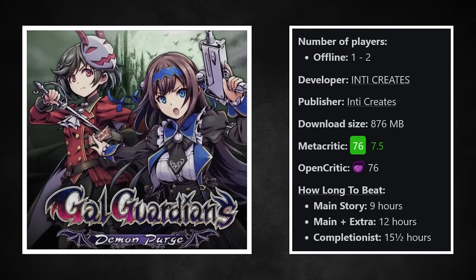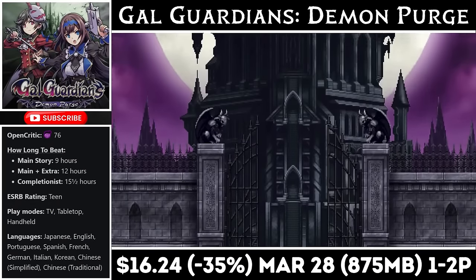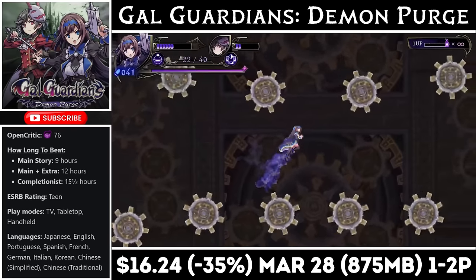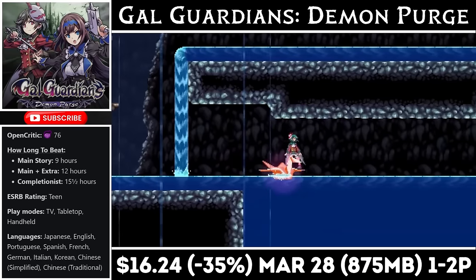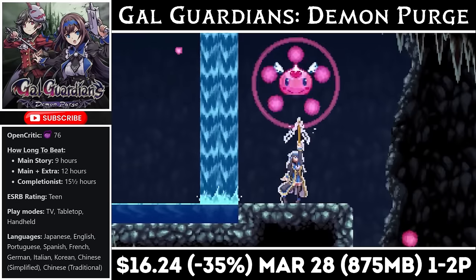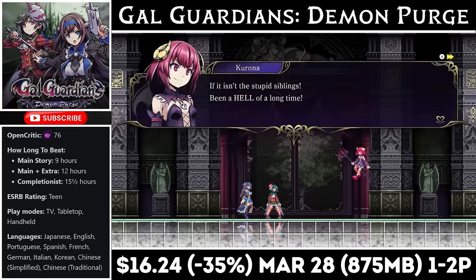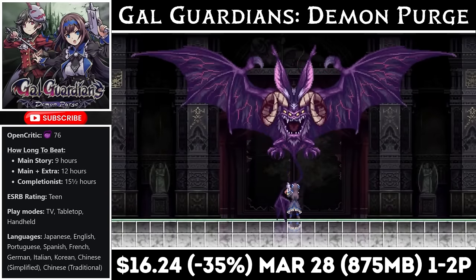Gal Guardians: Demon Purge is a Castlevania-inspired 2D Metroidvania that offers 2-player local co-op and gives us about 10 hours of gameplay. The download is just under 900MB and the game follows two sisters transported to a demonic castle. You can switch between the two characters at any time — unless you're playing with someone else — and you can even revive each other if one of you dies. The art design and soundtrack are amazing and the combat is incredible. This is definitely a game I'd recommend while on sale. Right now it's marked down to just $16.24, an all-time low, with the deal ending on the 28th.